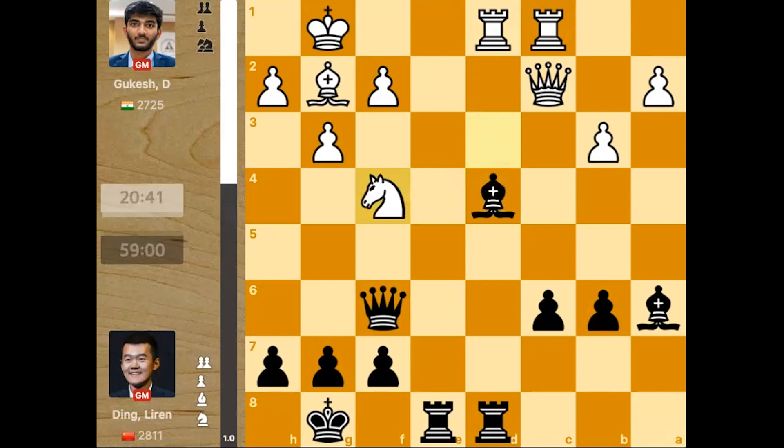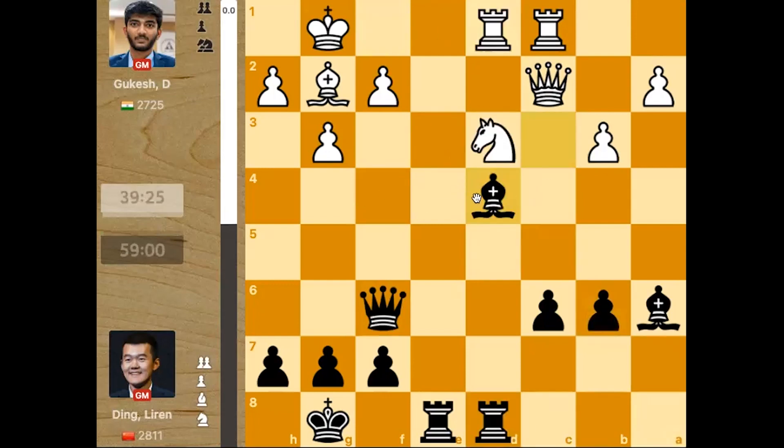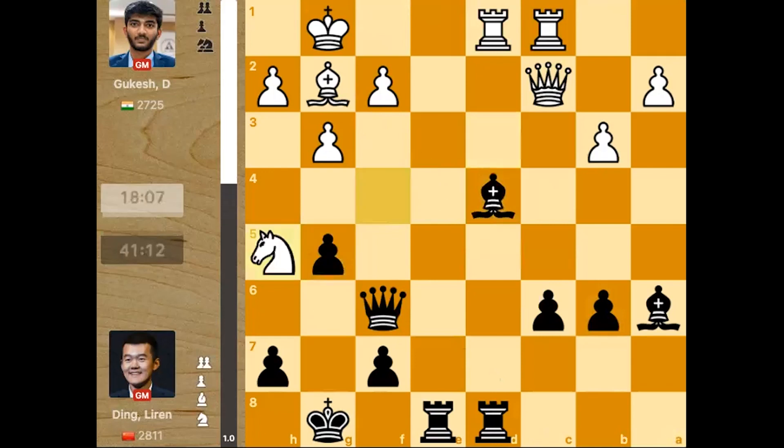Pawn takes, bishop takes, Nf4. Basically here, instead of Nf4, Gukesh should have first taken on c6 — bishop takes c6 — and after Rc8, then you can go Nf4 because then the knight has that square available. But in this case, after Nf4, just g5, knight moves, Qh6, Bf3. White is already getting super extended.